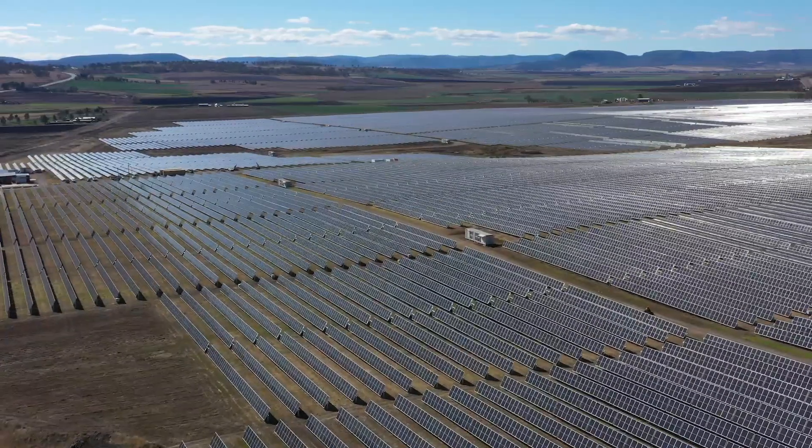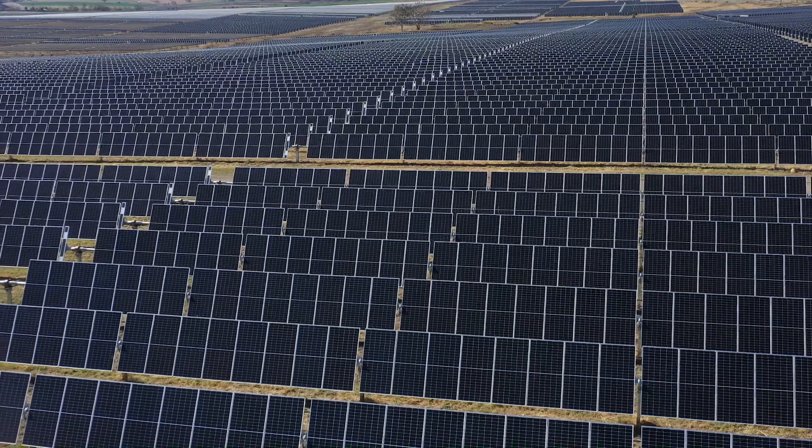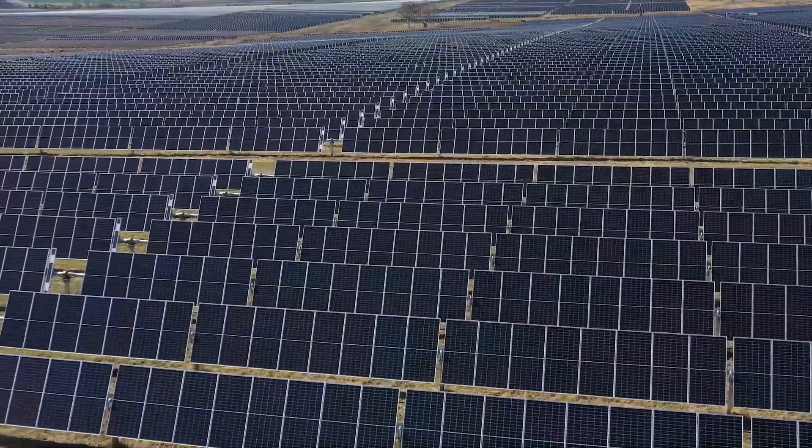In total, the Warwick Solar Farm is 150 hectares in size, and across that area we've got just over 200,000 panels spread out into two and a half thousand tracker rows.